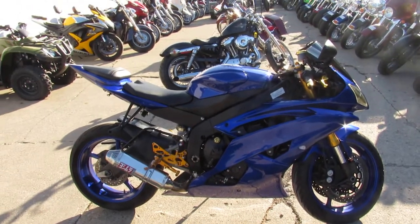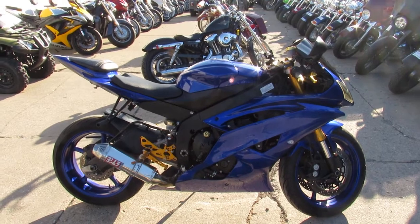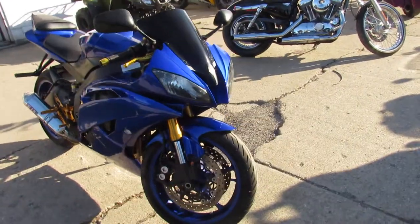Hey guys, it's Andrew and Aaron here at Approval Power Sports doing some videos on the used sport bikes. Over 250 used sport bikes to choose from. Financing programs for everyone, layaway programs, and your trades are always welcome.